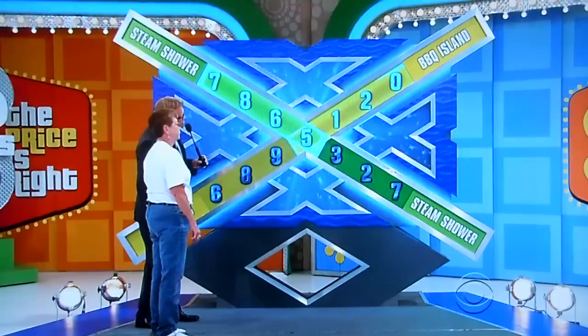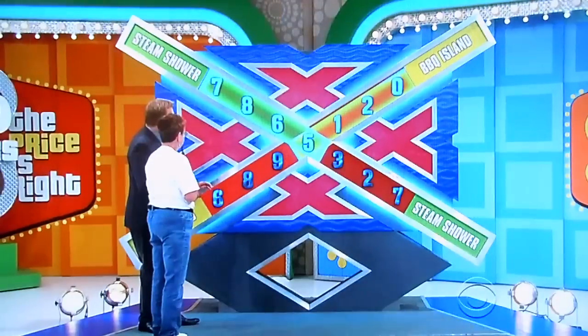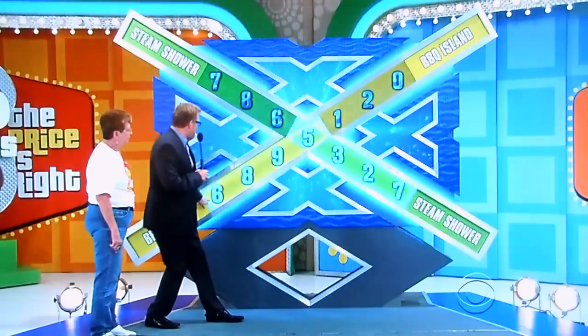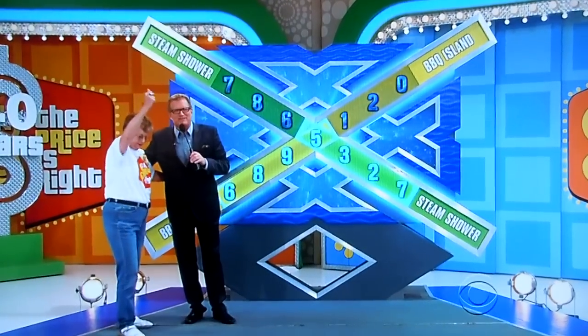You have the steam shower at $7,865 and the barbecue island at $5,120. Is she right? No! I'm so sorry. They lined up the right numbers. What was it? It was $6,895 for the barbecue island and $5,321 for the steam shower. I'm so sorry. You got a recliner. And we'll be right back — we'll let her spin the wheel after this. Don't go away.